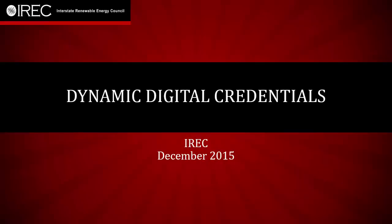Welcome. If you are viewing this presentation, you may have already invested in a digital badge platform, or perhaps you are just waiting for a little push to get you started. As a leader in the field of clean energy credentialing, IREC, the Interstate Renewable Energy Council, recently received a grant from the ACT Foundation and the National Network of Business and Industry Associations to pursue a pilot dynamic digital credentialing initiative. In this presentation, I'll walk you through our steps and the lessons we learned along the way.